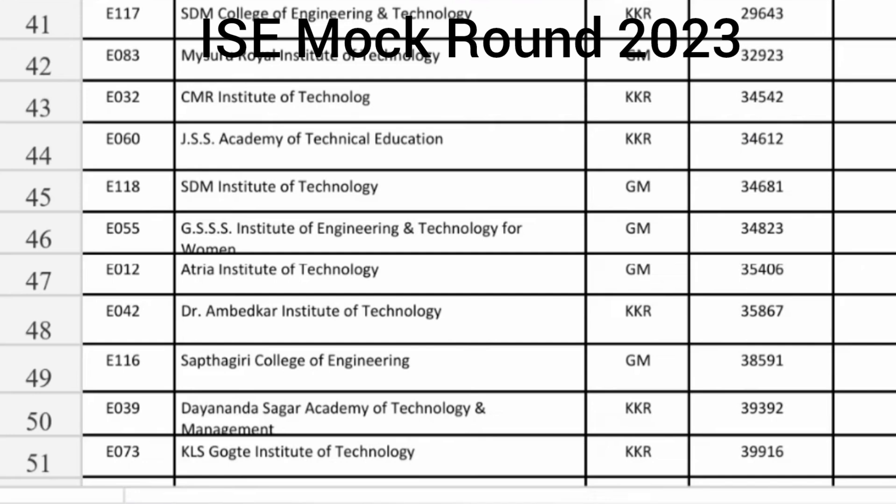So basically these are the top colleges in which you get Information Science up to 40,000 ranks. I will also cover the cutoffs of all the top colleges in terms of ECE cutoffs as well as AIML and Data Science cutoffs. Thanks for watching and please do subscribe to the channel to get similar updates on all the colleges in Karnataka. Take care and bye.